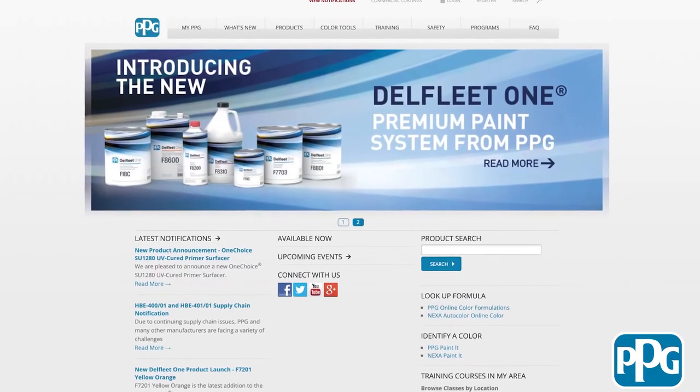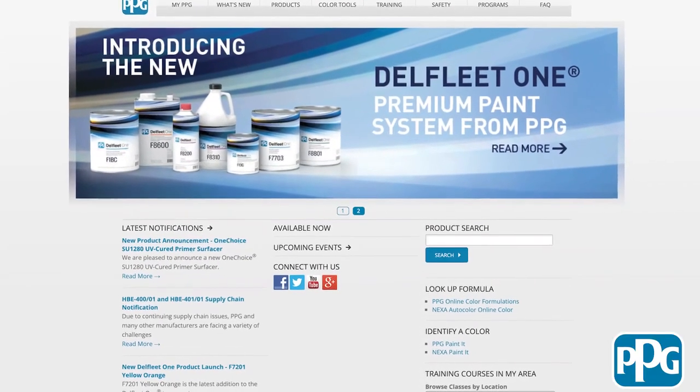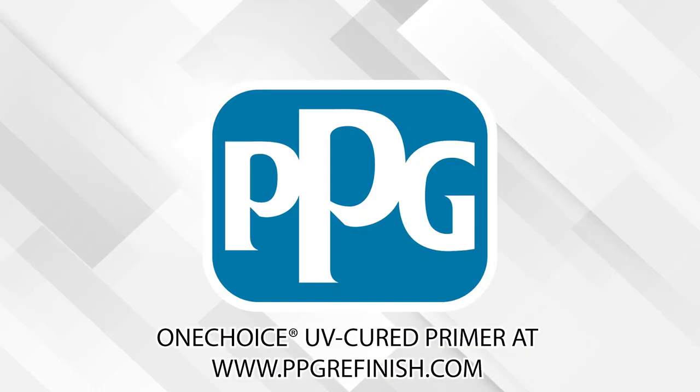Darren, thank you so much for your time today and all this great information. Where can people go for more information? You can visit our website at ppgrefinish.com. Thanks for watching. This video is sponsored by PPG, where our mission is to protect and beautify the world. Visit ppgrefinish.com for more information.